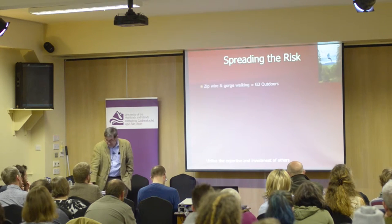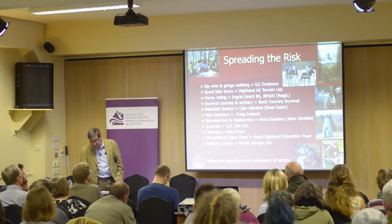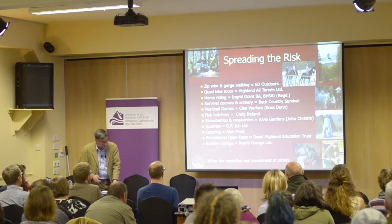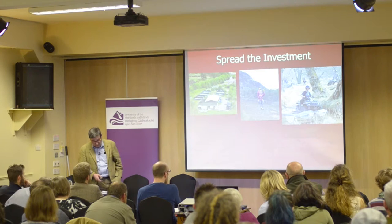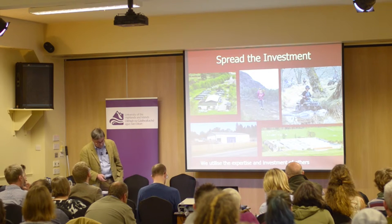We do not do everything ourselves. Working with other businesses spreads the risk and utilises the expertise, investment and enthusiasm of others. Where possible, we work as a team, with a symbiotic relationship with our tenants. Activities such as the fish hatchery, zip wire, quad biking, horse riding, strawberry production and Ross's Garage all utilise the expertise and investment of others.